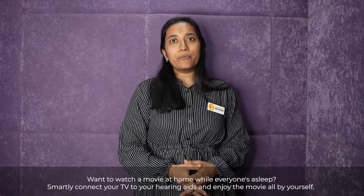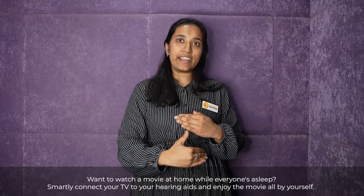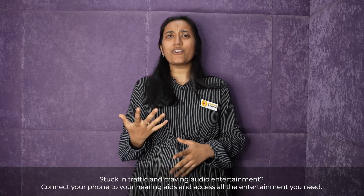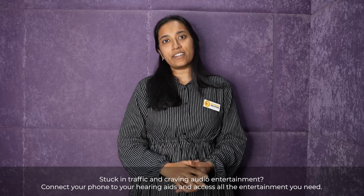Want to watch a movie at home while everyone's asleep? Smartly connect your TV to your hearing aids and enjoy the movie all by yourself. Stuck in traffic and craving audio entertainment? Connect your phone to the hearing aids and access all the entertainment you need.